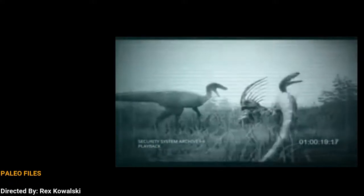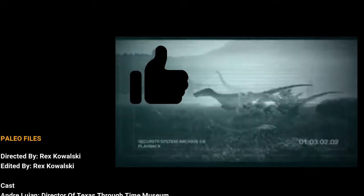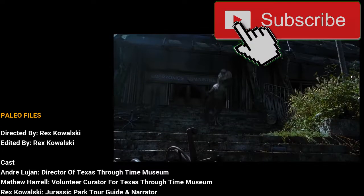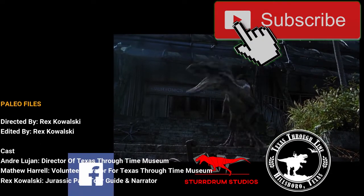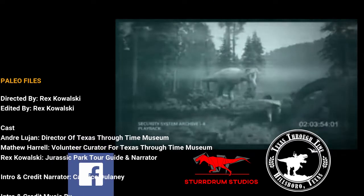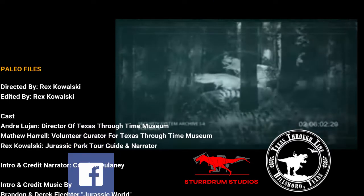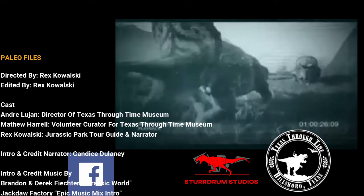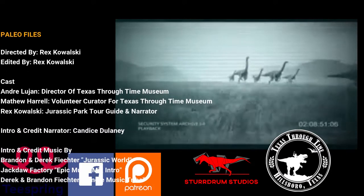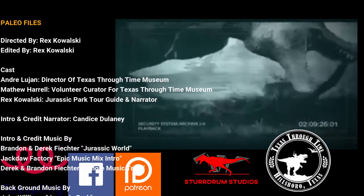Thank you for watching this episode of Paleophiles. If you liked the episode, we would really appreciate a thumbs up. If you're interested in keeping up to date with future content, consider subscribing to our channel and checking out the Sturdrum Studios official Facebook page — the link can be found in the description below. Want to support the channel and receive some awesome perks? Check out our Sturdrum Studios Patreon page and consider becoming a patron. This link is also provided in the description below.